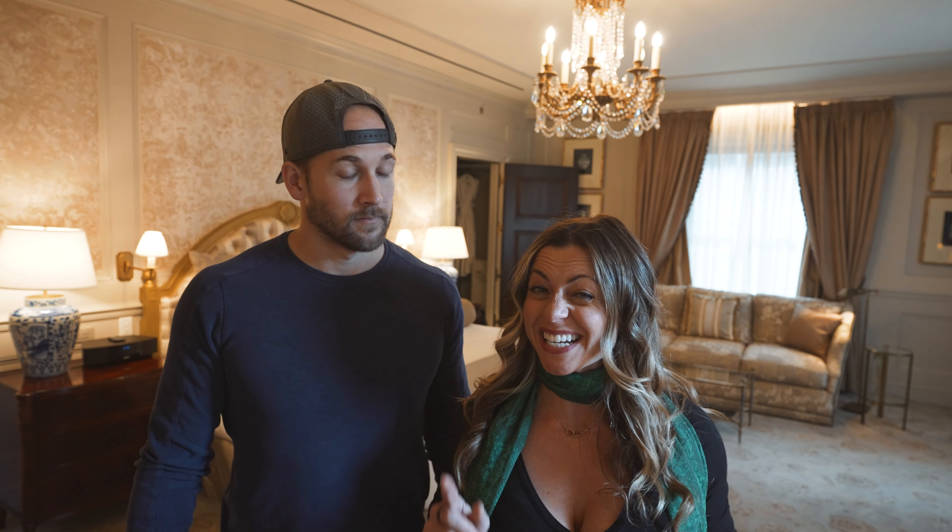This hotel room is, without question, one of the fanciest hotel rooms we have ever stayed in. It's even larger than most people's homes. So if we're going to do this tour properly, we're going to do it in style.